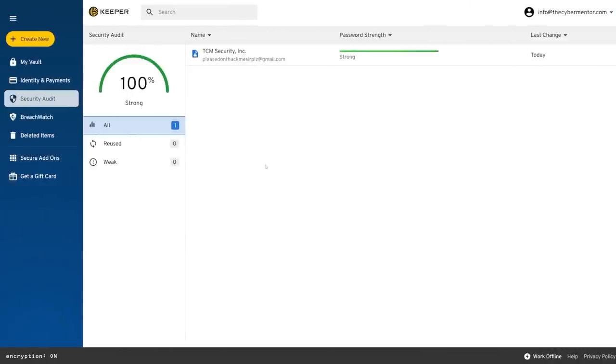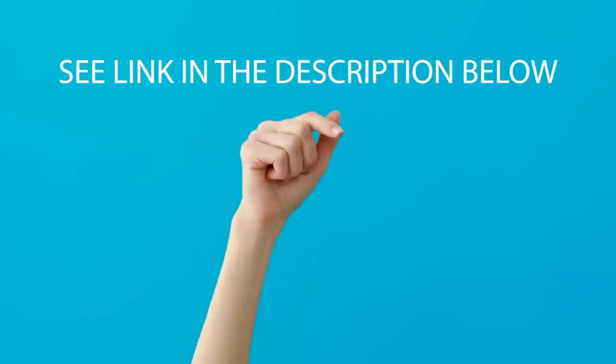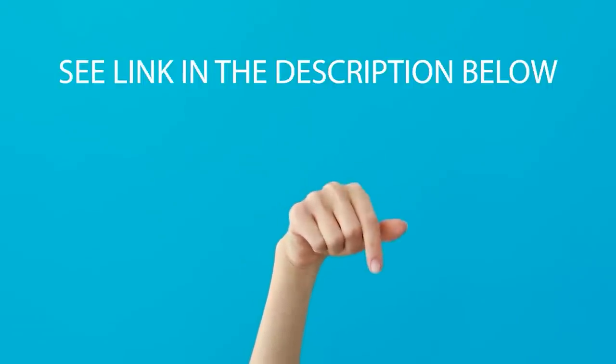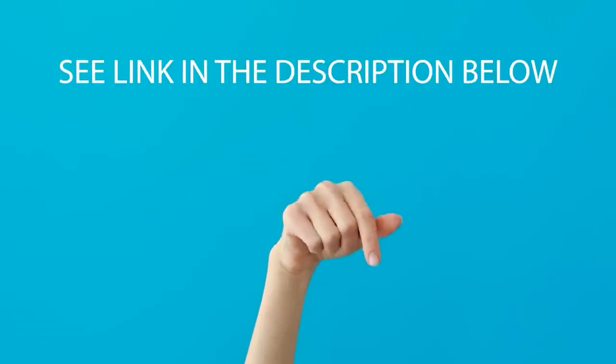Another really cool feature I like about the web interface is the security audit tool. It tells you how strong your passwords are, if you're reusing any passwords — which you totally should not be doing — and if you have any weak passwords that need updating. As a security professional, I really love that. Follow the link in the description below and receive a free three year personal plan of Keeper's award winning consumer password manager.